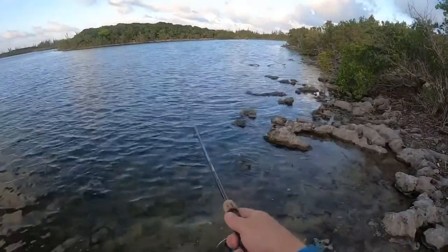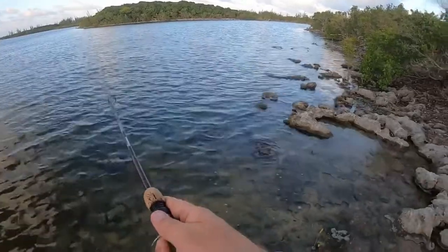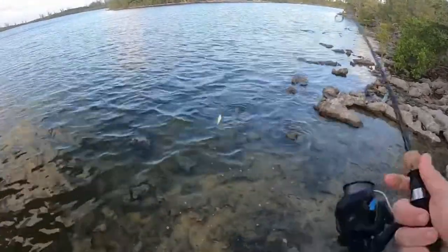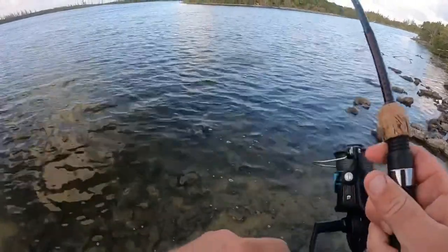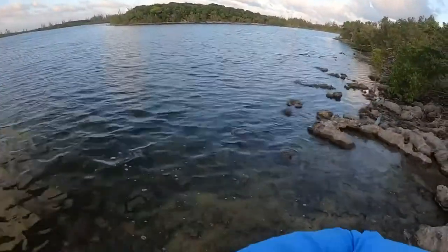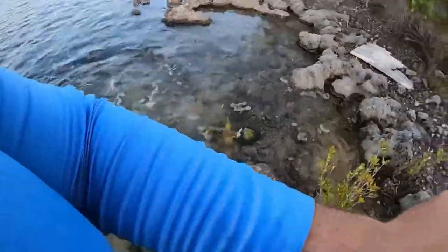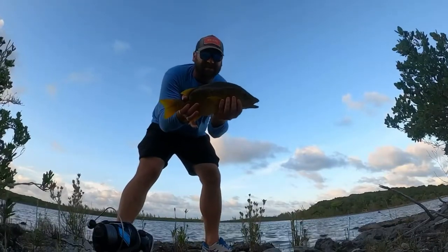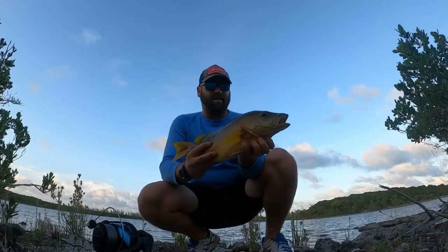I don't know what they are but they're huge — they're going that way! Oh shit, oh shit — they're big, oh wow, they're big! Got one, got one guys — big fish, big fish! Big snapper, big snapper, yes sir! That is the biggest schoolmaster I've ever caught in my life. Oh my god, what a unit! Biggest yellow snapper I've ever caught — I've never even seen one this big. I did not think I was going to catch one of these today.